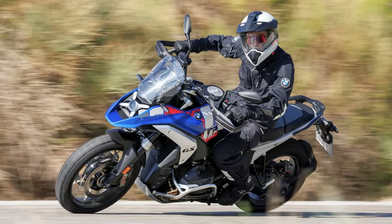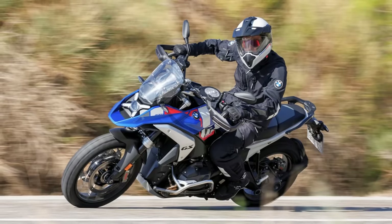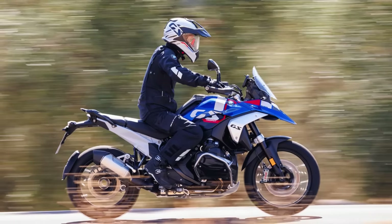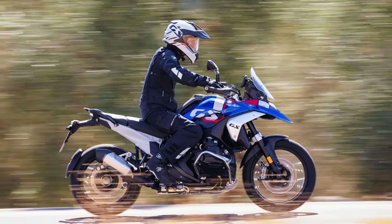To wrap it up, BMW decided to flip the script with the R1300GS — it's not about getting bigger, it's about getting smarter and sleeker. And with this, we have reached the end of this video. If you found it helpful, then make sure to like it and subscribe to the channel for future upcoming videos.